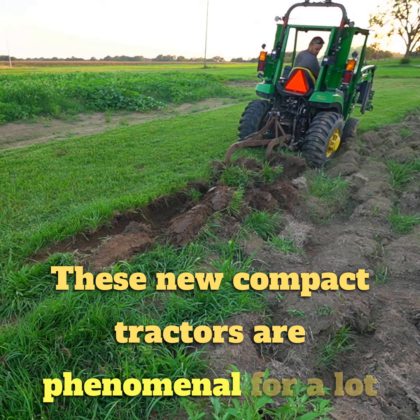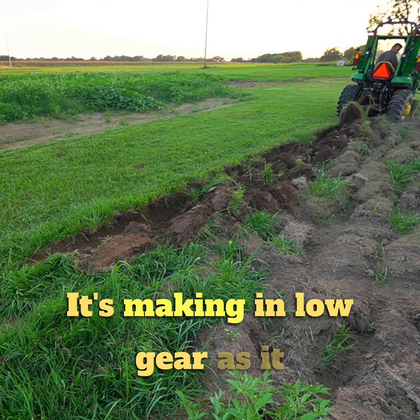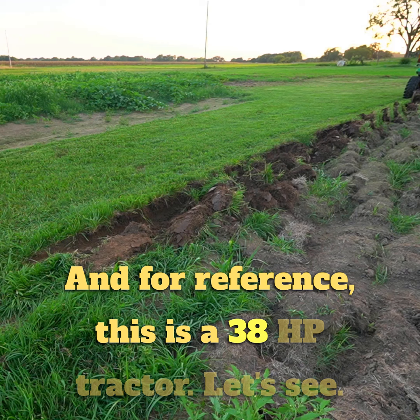These new compact tractors are phenomenal for a lot of things, but I hate that high-pitched whine it's making in low gear as it struggles to pull a two-bottom plow. For reference, this is a 38 horsepower tractor.